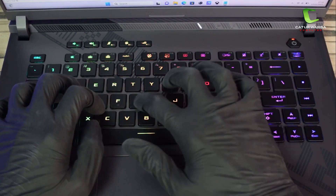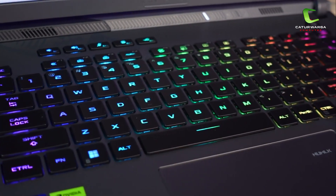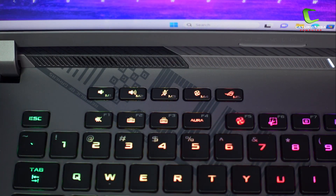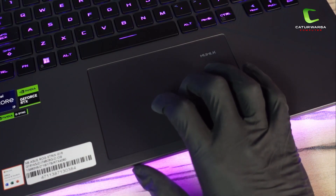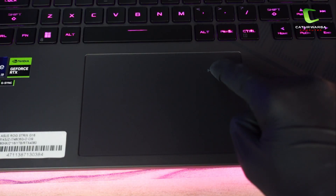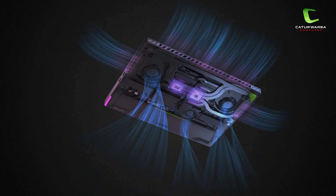Bagian keyboard punya typing feeling yang nyaman, tidak ada masalah untuk penggunaan harian ataupun nge-game. Keyboardnya sudah RGB 4 zona yang bisa diatur di software Armory Crate. Di bagian atas keyboard ada empat tombol multimedia: tombol volume, mute, fan, dan shortcut Armory Crate. Untuk touchpad punya permukaan yang cukup halus dan responsif, punya ukuran yang lebih besar sehingga lebih leluasa ketika digunakan. Posisinya pas di tengah bodi laptop dan sudah dilengkapi dengan numpad yang bisa diaktifkan dengan menekan tombol numpad pada sudut touchpad.